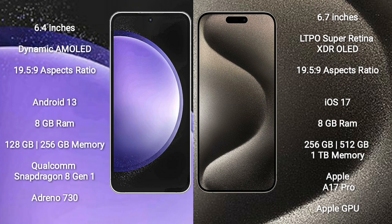iPhone 15 Pro Max comes with 8GB RAM and 256GB to 1TB internal storage. It features the Apple A17 Pro processor with Apple's integrated graphics GPU.